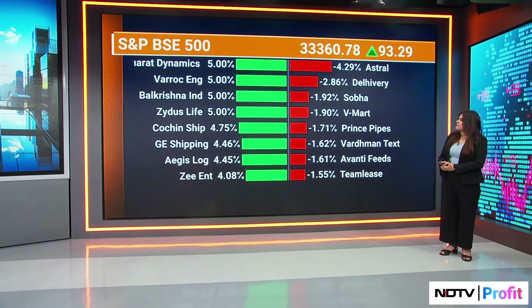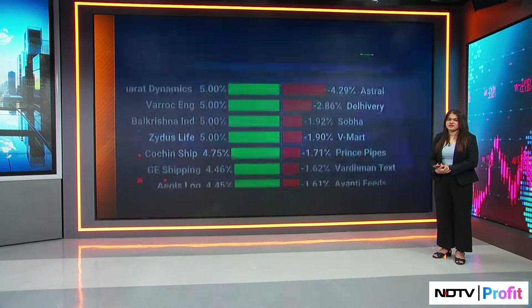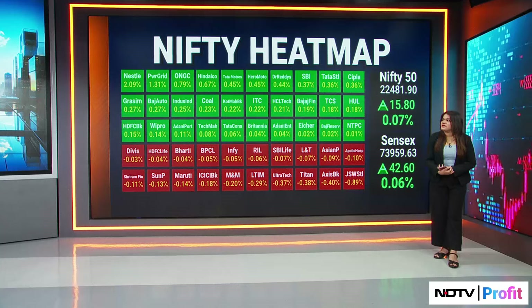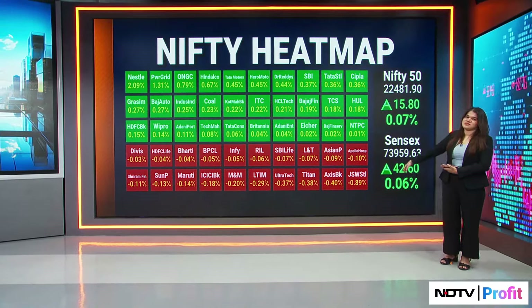Just going back to the Nifty 50 — let's see how we've closed on the first session of the live trading session. We are in the green, fairly flat. We have some FMCG counters and NOG counters in positive territory, while JSW Steel is the top loser.